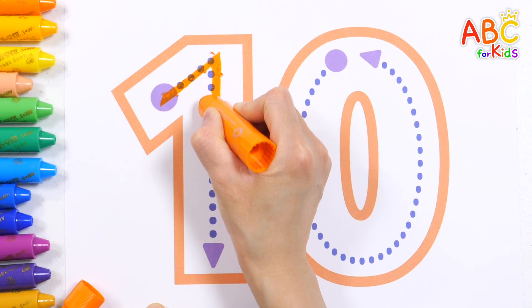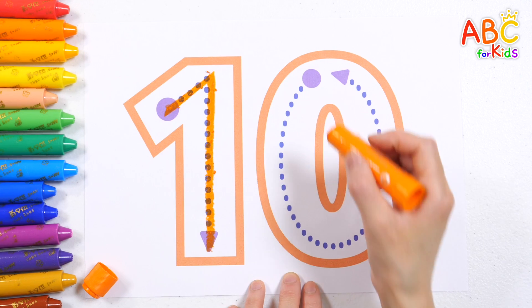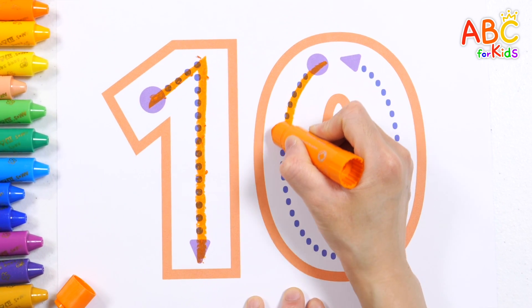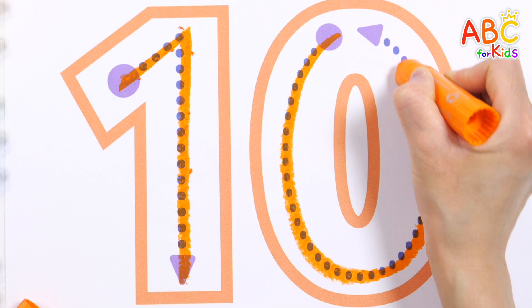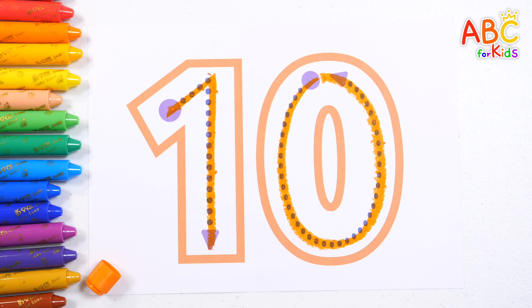7, 8, 9, 10! Clap your hands, stomp your feet, counting numbers can't be beat. 1 to 10, let's go again, start it up and count with friends. 10! Good job!